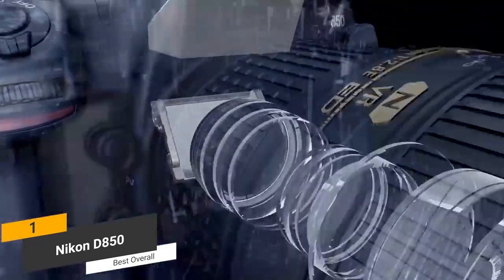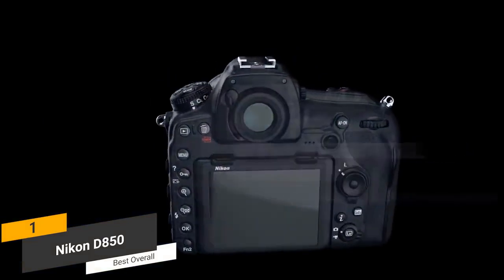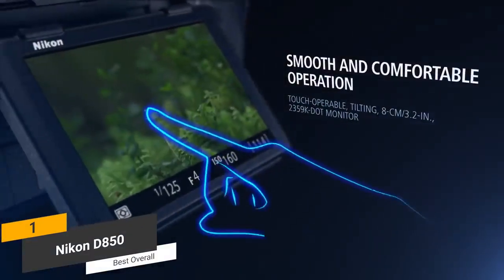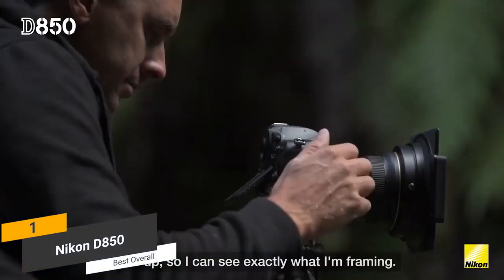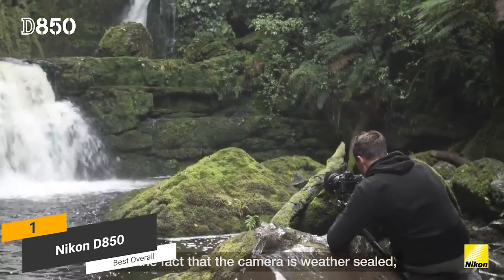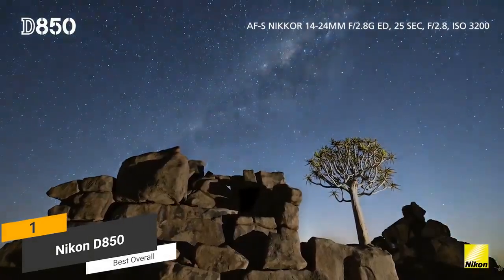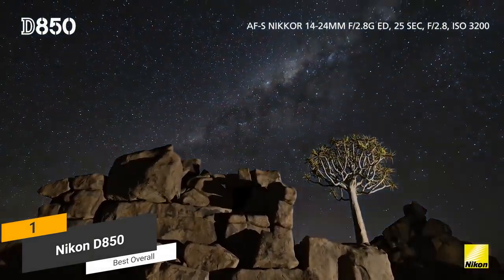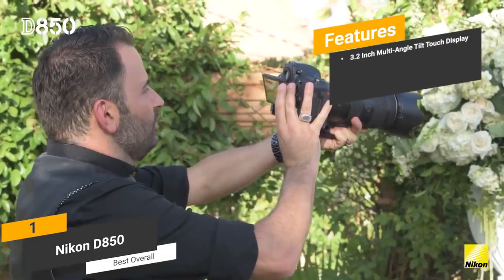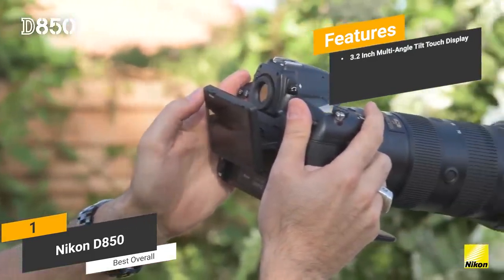This camera's new 0.75x optical viewfinder offers a larger magnification factor that will undoubtedly appeal to most photographers. There is also the 3.2-inch, 2,359,000 dot touchscreen display with a tilt design, which makes navigating through the various menus very easy. You can take 4K and full resolution timelapse videos with third-party software due to the built-in intervalometer. This is definitely one of the camera's more impressive features. The multi-angle tilt touch display is very useful for getting the best viewing angle out of your photos and videos.